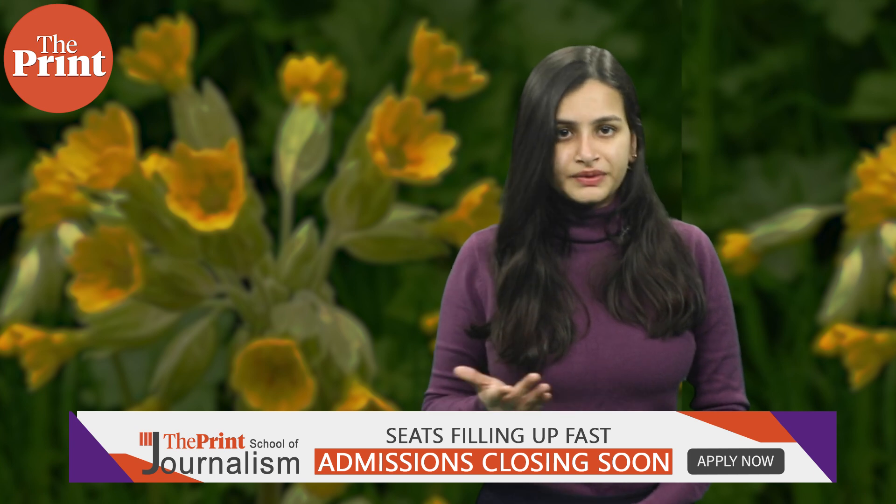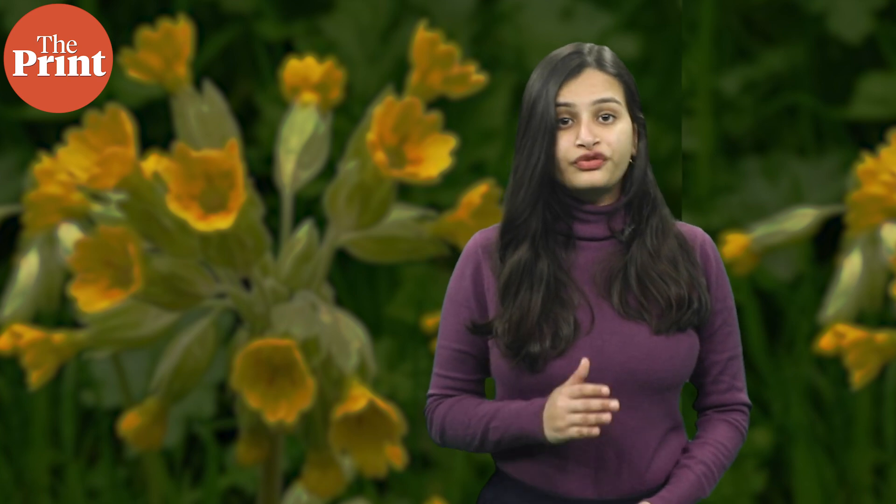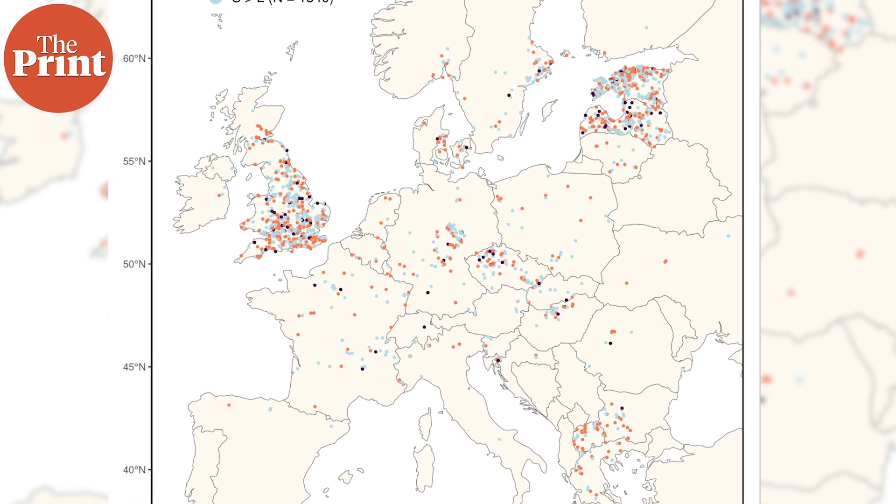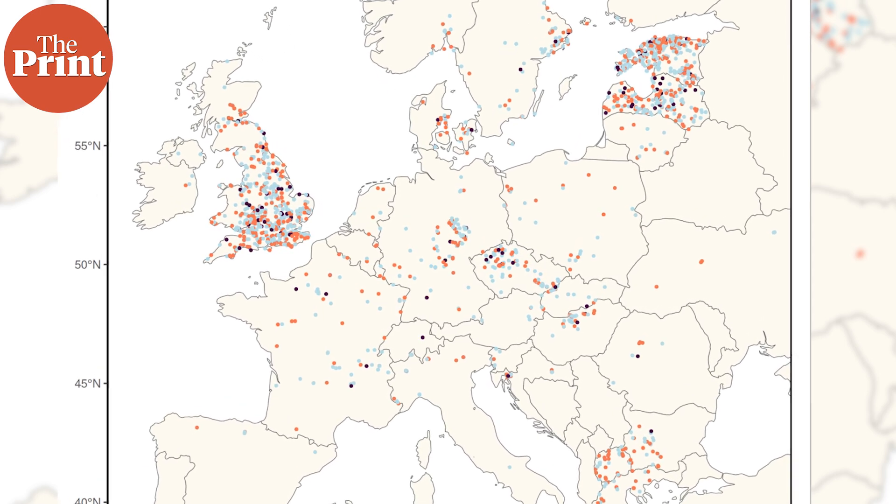How did they find this? Well, the scientists enlisted the help of European citizens through a website which asked them to observe cowslips around them, take pictures, and upload them on a single portal with their coordinates. Over four years, from 2019 to 2022, around 900,000 cowslips across Europe were observed.